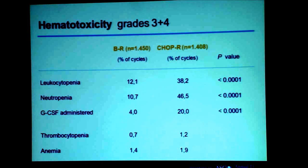Bendamustine plus rituximab shows a far lower toxicity profile. We see only 12% of all treatment cycles with grade 3 or 4 leukocytopenia, compared to a much higher rate after CHOP plus rituximab. Growth factor support was also far less frequently used after BR — only 4% of treatment cycles required G-CSF, compared to 20% after CHOP-R. Hematotoxicity was clearly much more favorable with the bendamustine regimen.